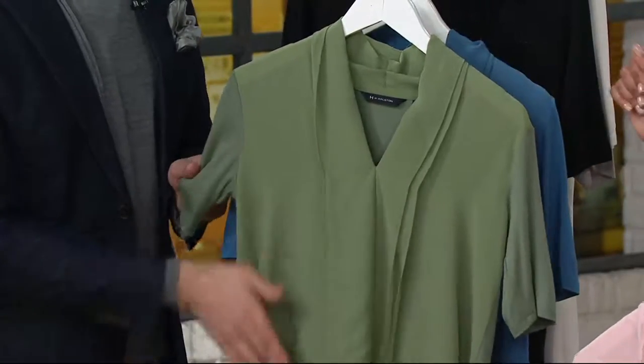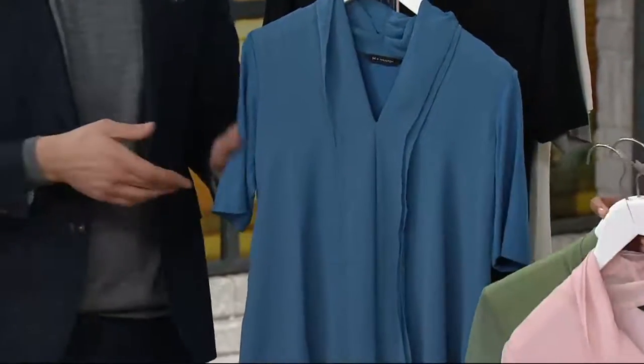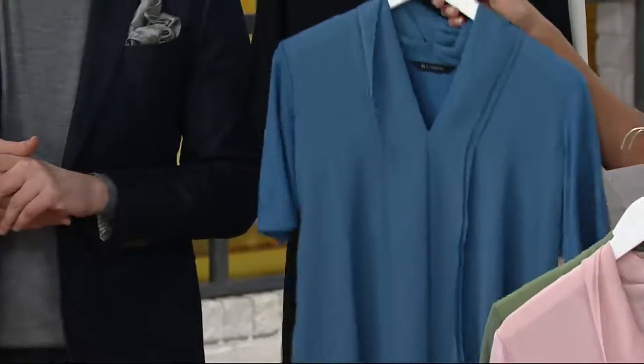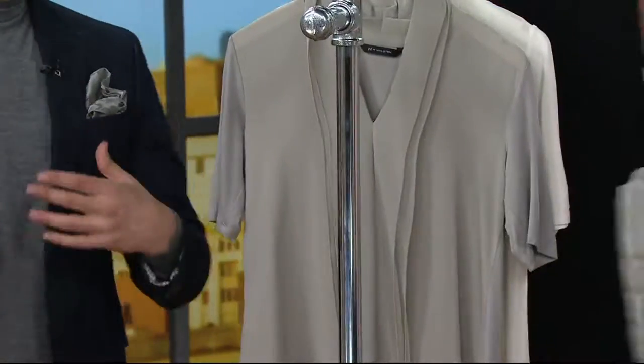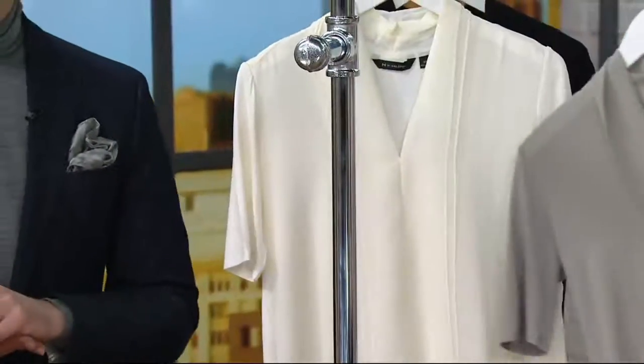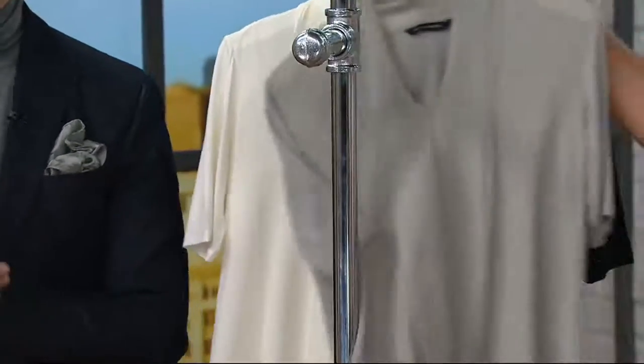If green speaks to you, think about it with a pair of khakis, or in the fall with chocolate brown. And here is the ocean blue — looks great on Rachel and great on every skin tone. Here's the black — you need it. Here's the gray and the bone.